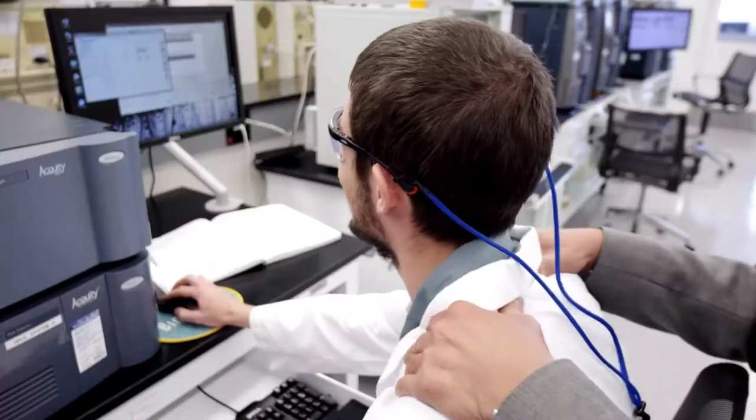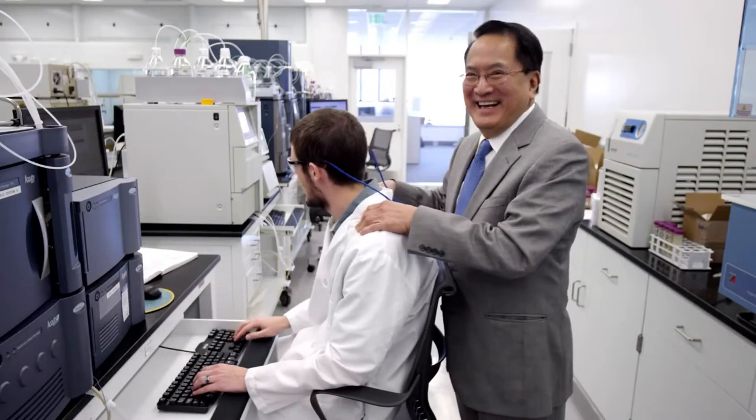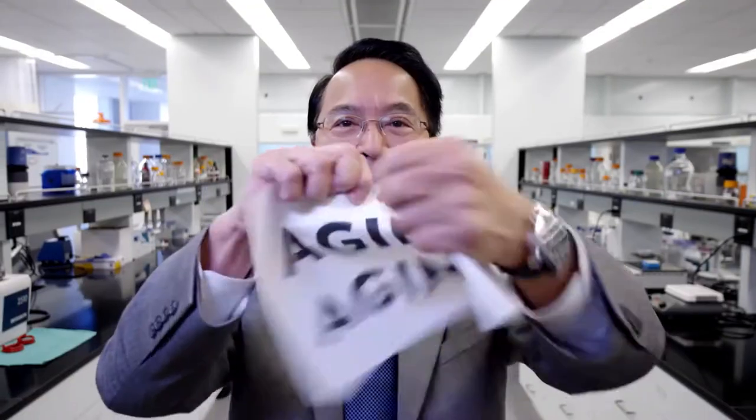Aging happens to the best of us. Luckily for you, Nu Skin has got your back. This is Joe Chang, CSO — Chief Scientific Officer, actually. Joe hates aging.